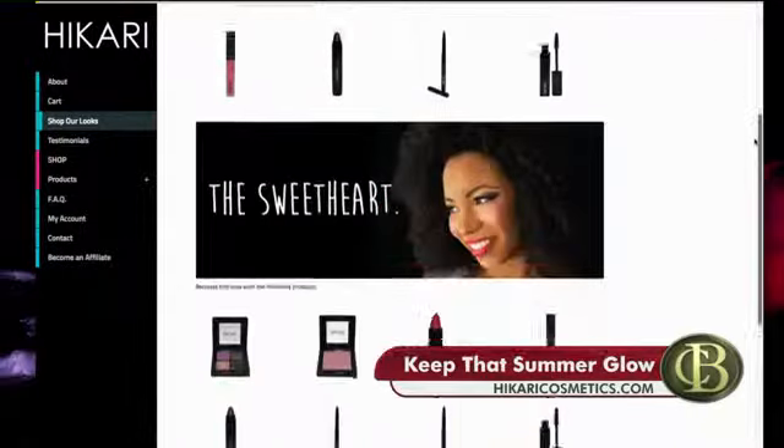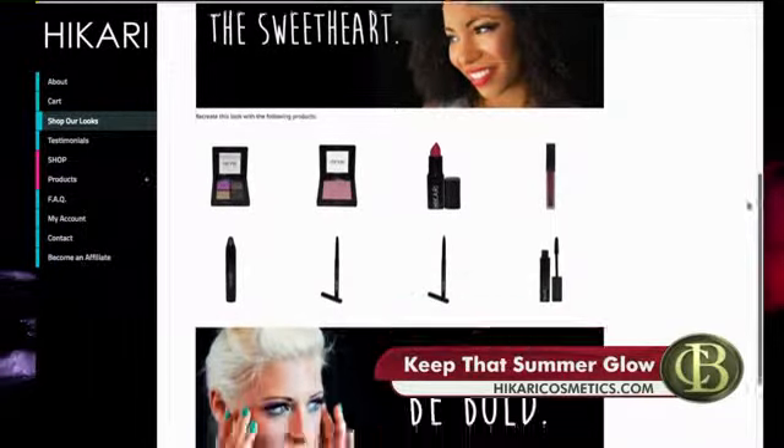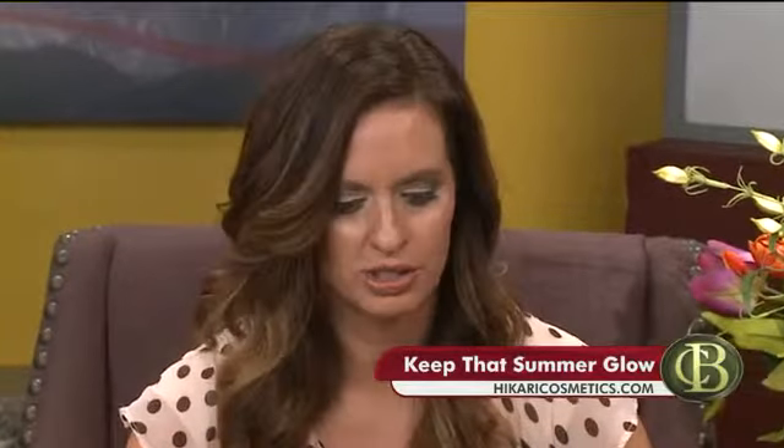I'm going to reapply my lipstick because they have all the fall colors that are in right now. They're gorgeous. I used the crayon first as my base, and then I'm using their Tender Heart lip gloss — I just put this on top. What do you think? That's gorgeous! I love it.